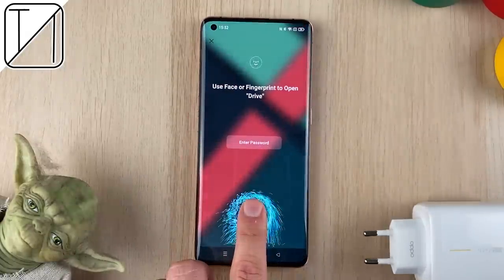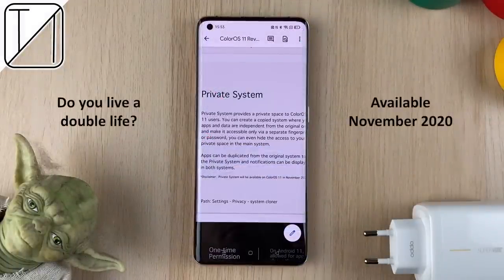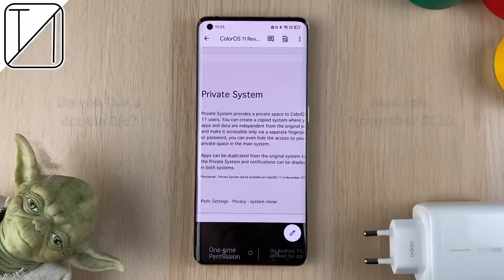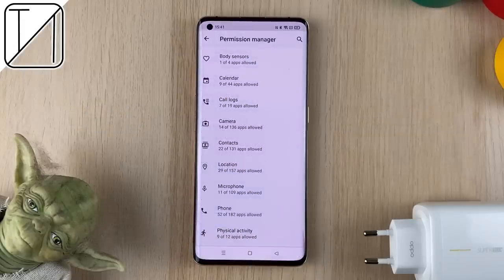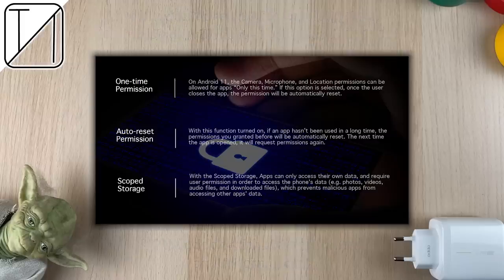Speaking about privacy, we have something called a Private System — though only available in November 2020 — you can literally live a double life with two completely separate systems in terms of data and applications. We also have the standard permissions manager, but Oppo have upped the game: if you don't use an app for a long time, permissions will automatically reset to keep your data safe. You can also personally decide which storage folder individual apps have access to.